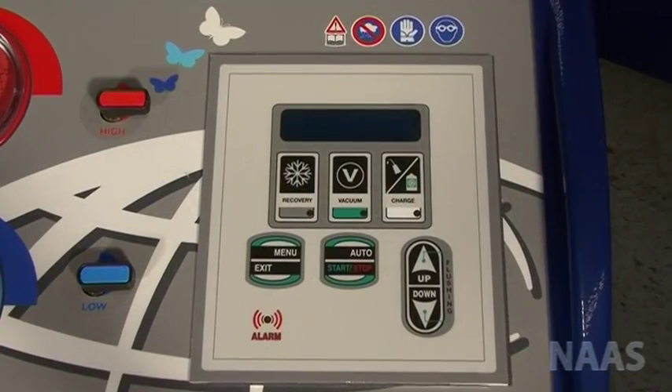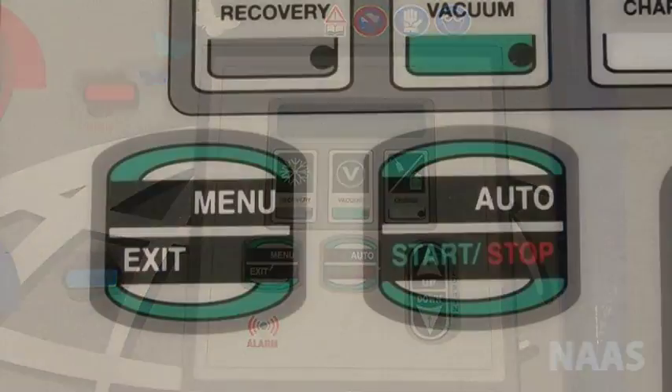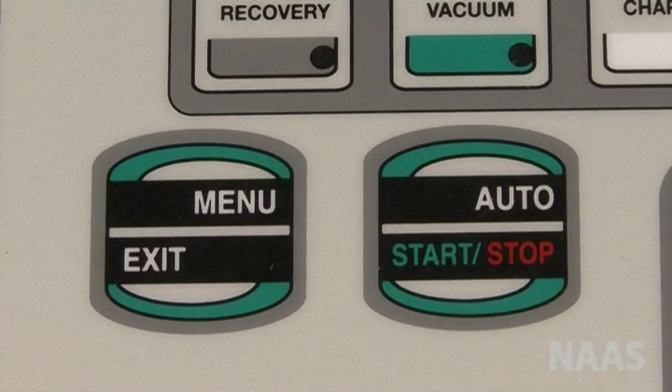You can also set it in a fully automatic mode. This allows you to program the machine to do the recovery, vacuum, and charge one after the other.